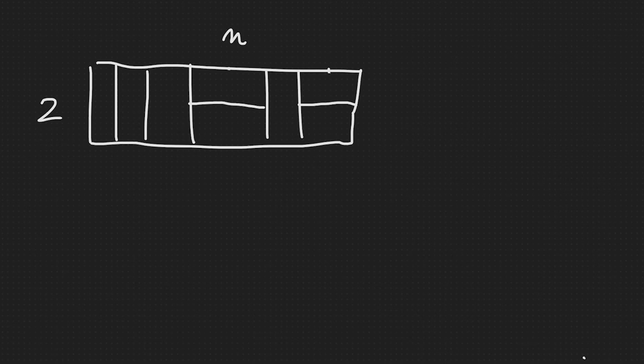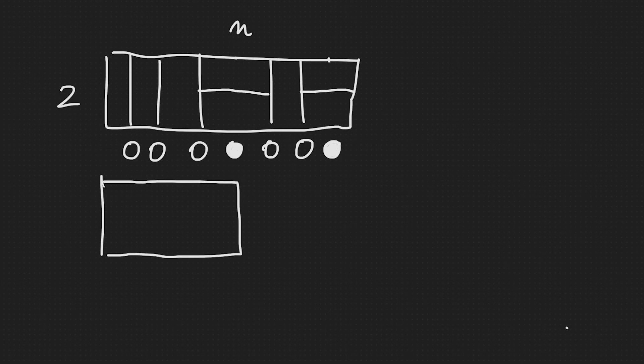Let's mark the lines: if a line is vertical we write an empty circle, and if a line is horizontal we write a filled circle. For example, in one arrangement we get: empty, empty, empty, filled, empty, empty, filled. We can transform every tile arrangement into this circle notation. For a smaller rectangle with two horizontal and two vertical tiles, we get a filled circle and two empty ones, since we have three lines — one horizontal and two vertical.